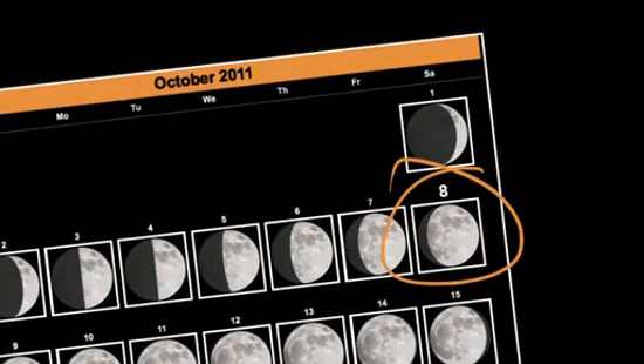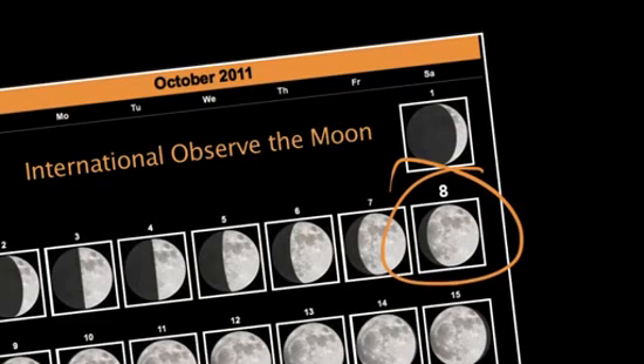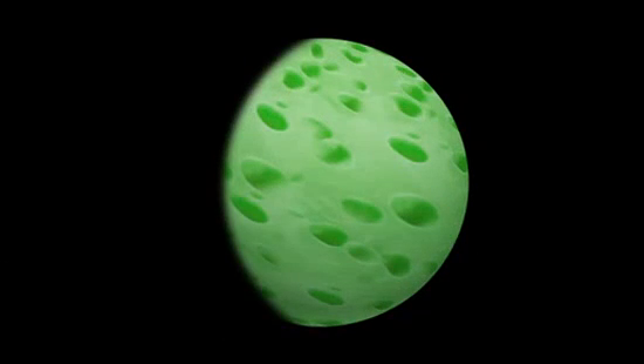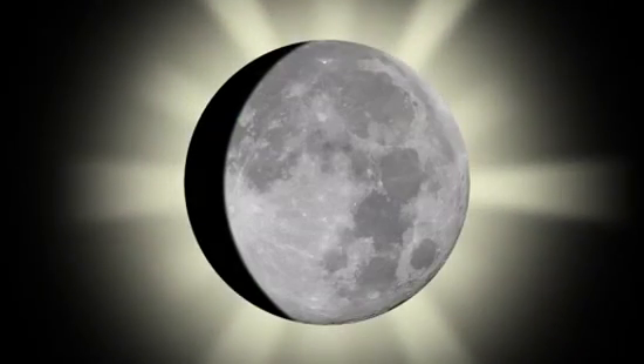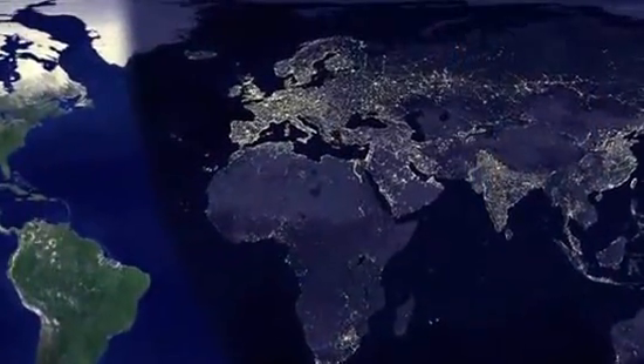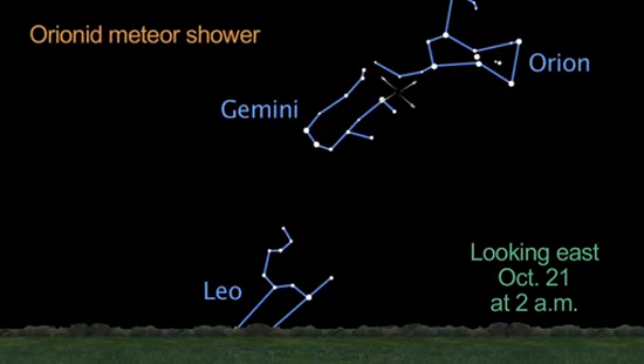Mark October 8th on your calendars. That special night is both International Observe the Moon Night and the peak of the Draconid meteor shower. Unfortunately, you can't have your cake and eat it too — moonlight interferes with both the Draconids on the 8th and the Orionids later in the month. Europe gets the best view of the Draconids, but maybe you'll see a few Orionids closer to the end of the month, peaking on the 21st.